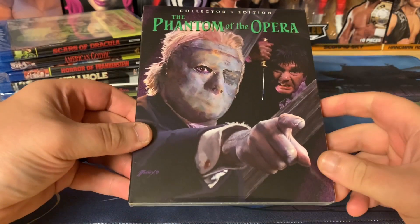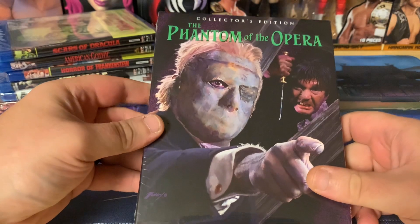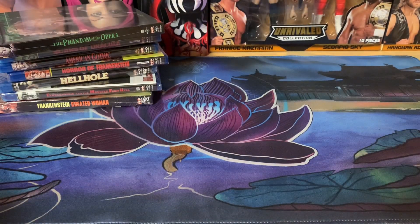Next up is something I've only had on DVD — Phantom of the Opera, and that is Hammer's version, with slipcover. Another super exciting thing right there. Whenever you get a slipcover from Scream, it's always exciting.